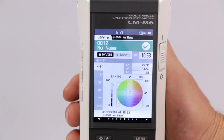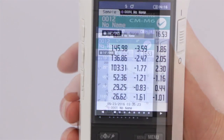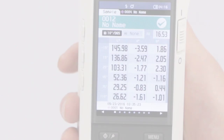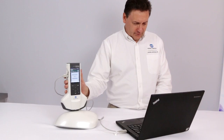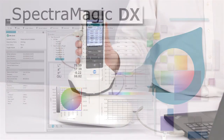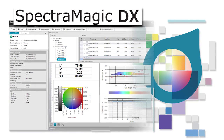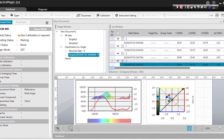The CMM6 stores 1,000 measurements and averages them automatically. A complete quality control system is possible with the instrument's standalone menu and optional software SpectraMagic DX. This software allows you to save, export, and print, as well as configure graphic and numerical layouts.